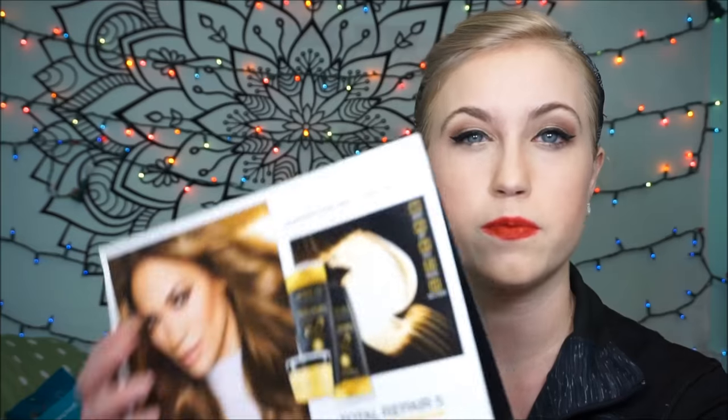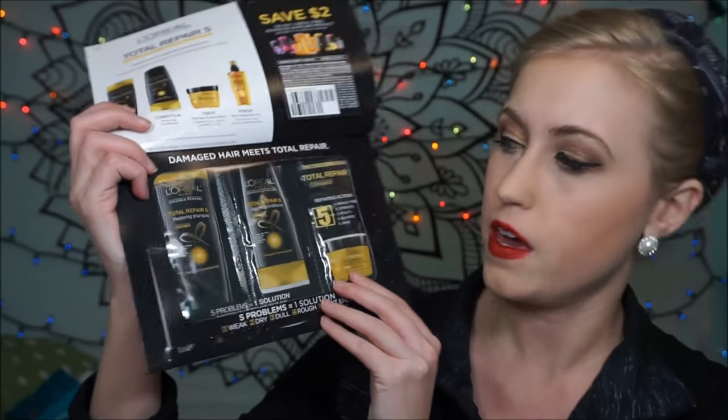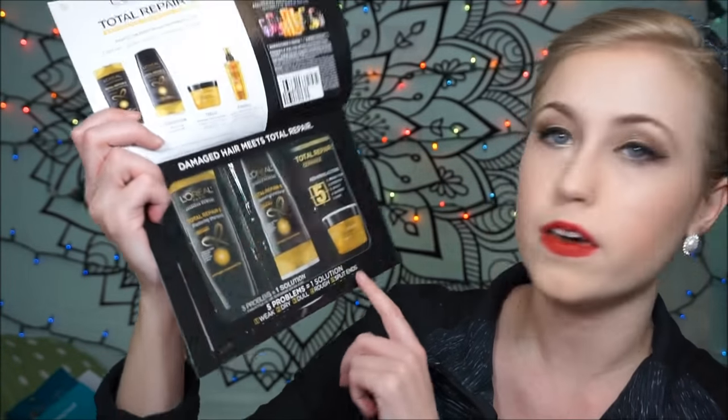The next thing that I received was from L'Oreal Paris. I got online and signed up for this and said what type of hair I have. This is the L'Oreal Paris Total Repair 5 Restoring Shampoo System, and it came with three different products.